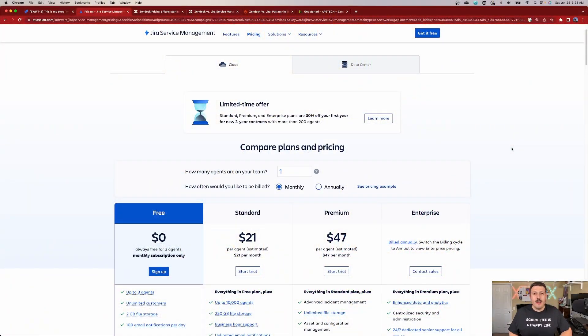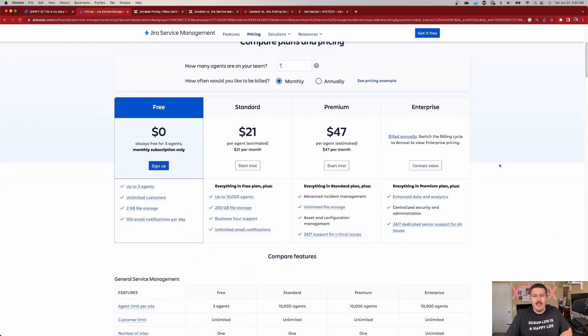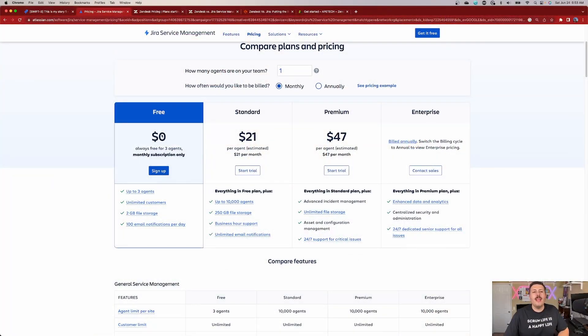We're going to start things off by comparing pricing first. I think as a company, features aside, pricing is a huge reason why we do or don't pick a tool. So we're going to talk straight pricing and what you get between the two different tools. Right away, you can see that up to three agents, Jira Service Management is completely free.